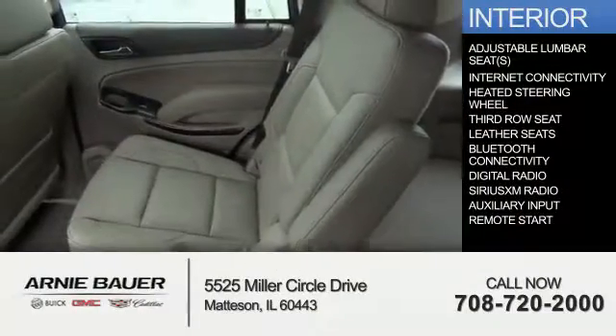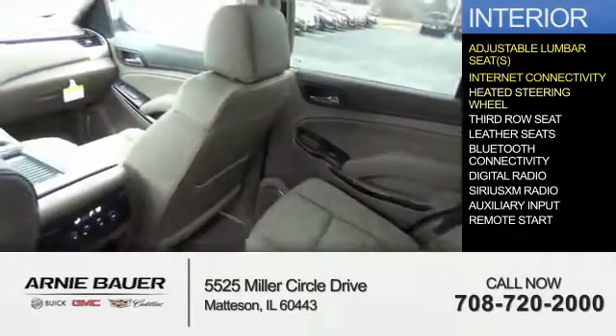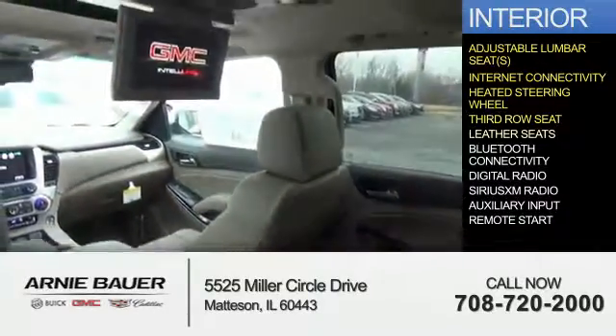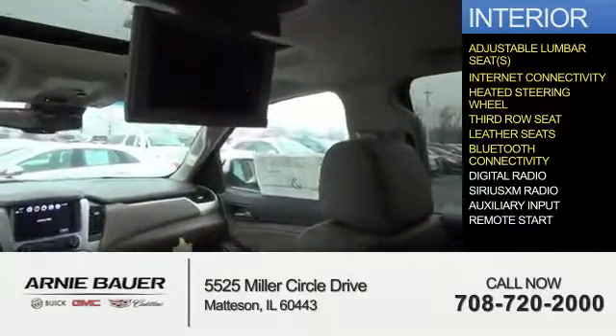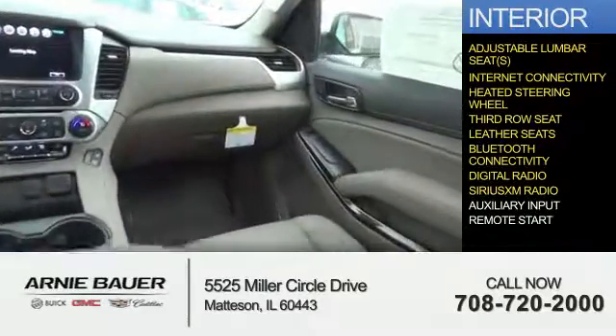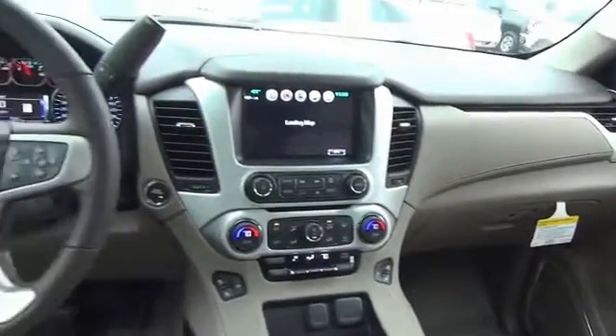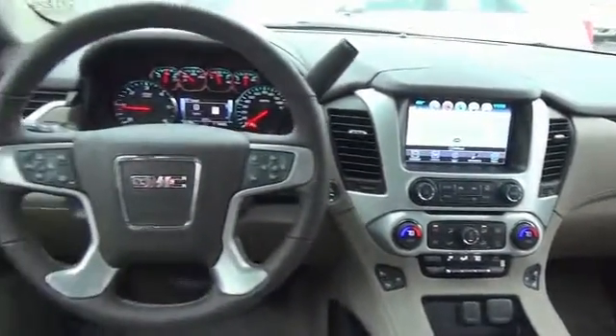Inside you'll find adjustable lumbar seats, internet connectivity, heated steering wheel, third row seat, leather seats, Bluetooth connectivity, digital radio, Sirius XM satellite radio, auxiliary input, remote start — great quality at a great price. Call or click to contact us today.